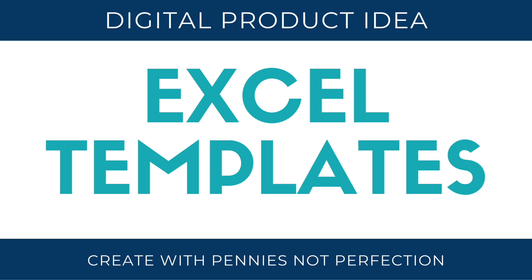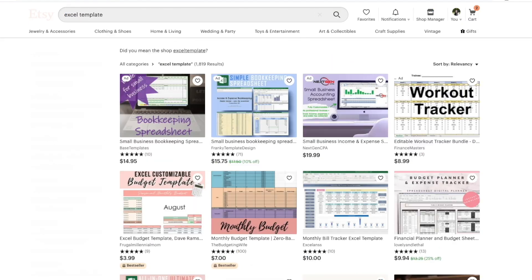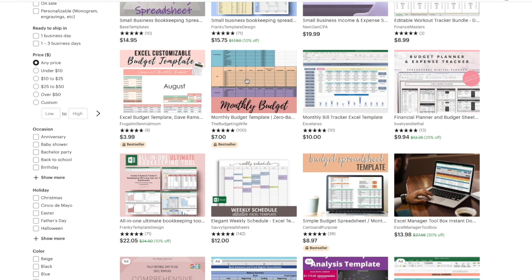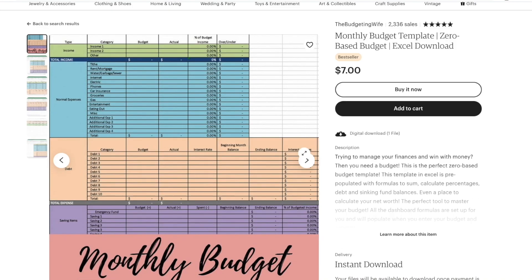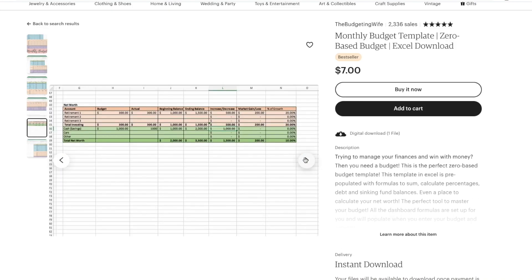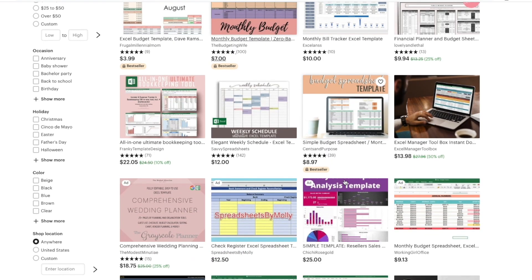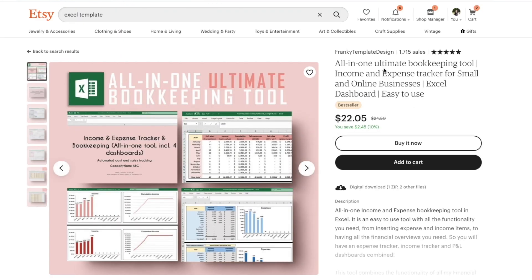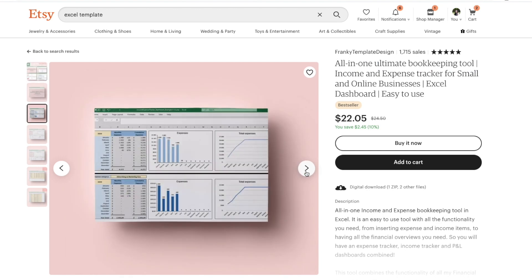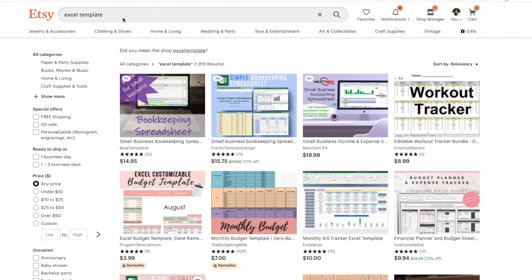Excel templates. This is something that is huge because a lot of people are not good at Excel but want to use it, so having a template makes it a lot easier. There are lots of different templates you can do — a budgeting one, a business planner, one for expenses, all sorts of different things. I think bookkeeping and budget templates for Excel do the best on Etsy, so those are great digital product ideas.